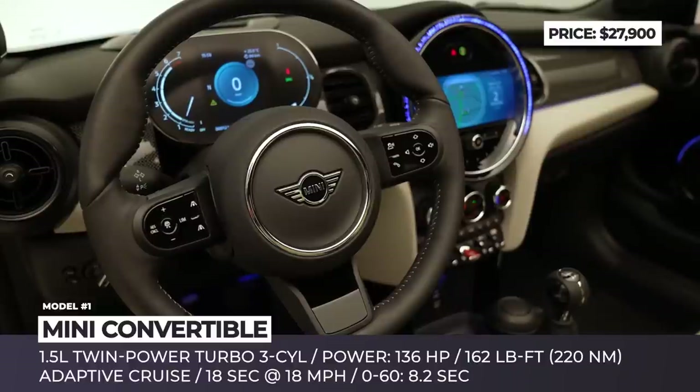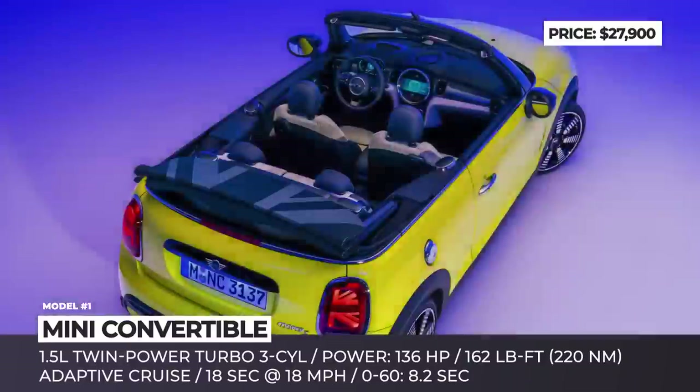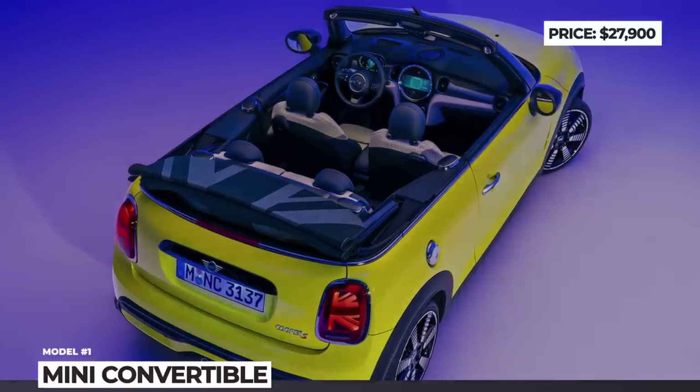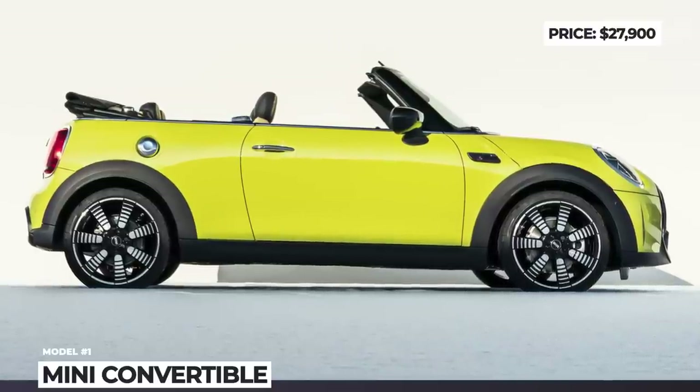The interior was amped with ambient lighting, a new steering wheel and air vents, while the tech-savviness of the model is enhanced with a larger 8.8-inch infotainment and safety features with active cruise control that has a stop-and-go function.